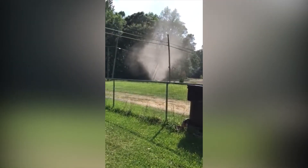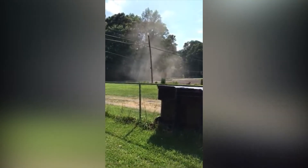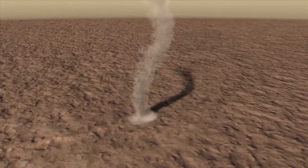Usually you'll see them form in flat, wide open spaces, and you can see in the video here when the dust devil hits the trees, it totally dissipates. Dust devils also can form on other planets in our solar system. Back in 2005, the Spirit rover captured this dust devil moving across the Martian landscape.